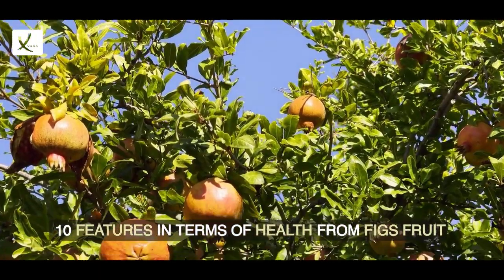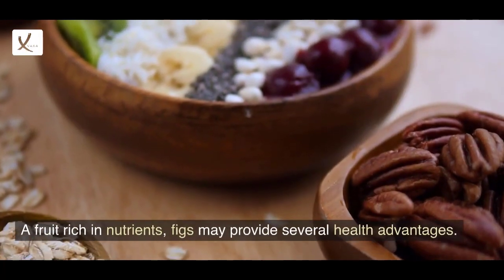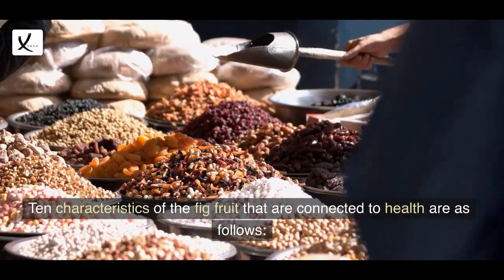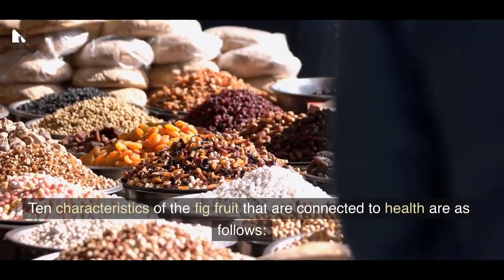10 Features in Terms of Health from Figs Fruit. A fruit rich in nutrients, figs may provide several health advantages. 10 characteristics of the fig fruit that are connected to health are as follows.